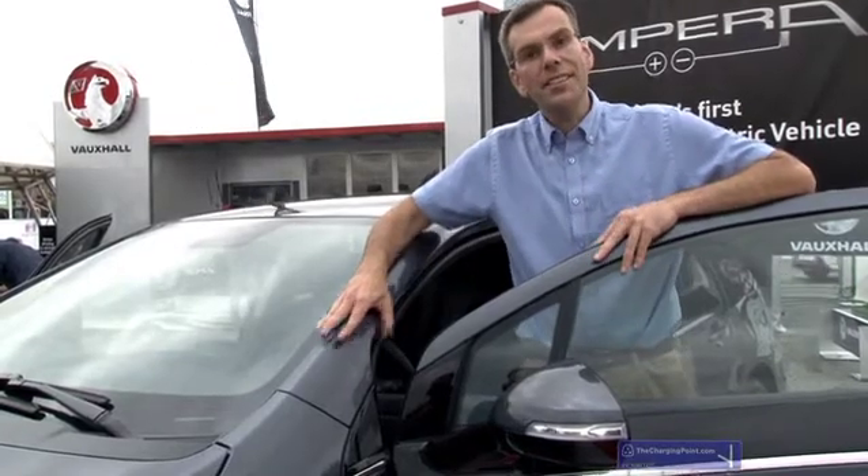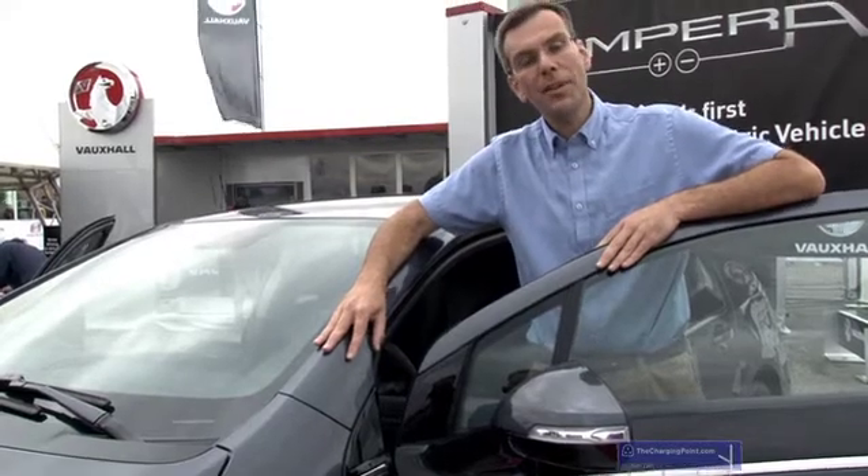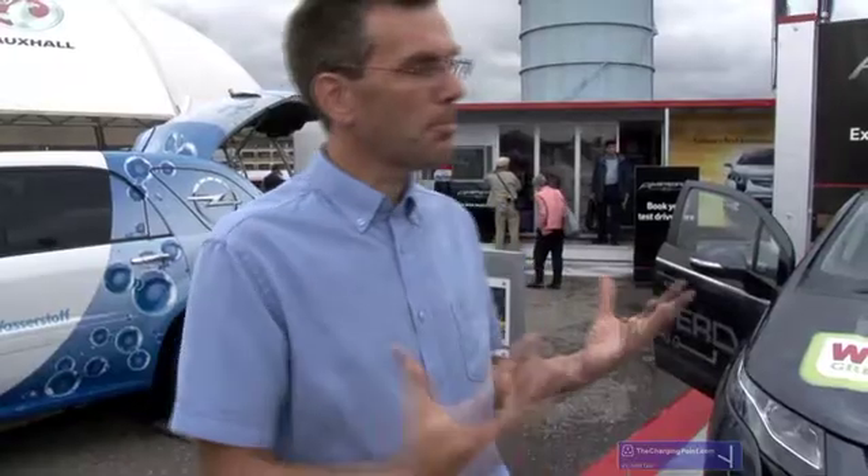I'm here with Ian Allen, who is responsible for the launch of the Ampera, to ask him a few questions about it. It's one of the early shows where you've actually had the Ampera on display to the general public — what's been the reaction to it?